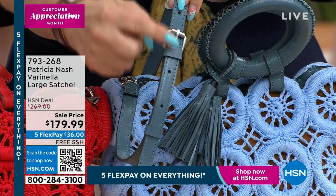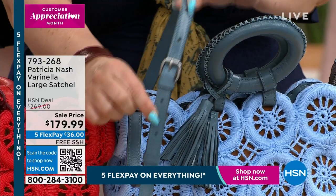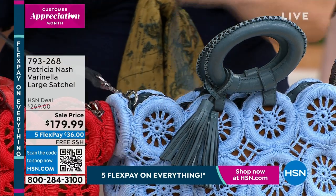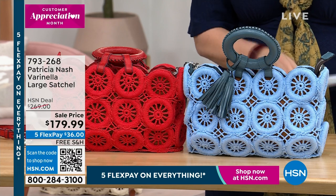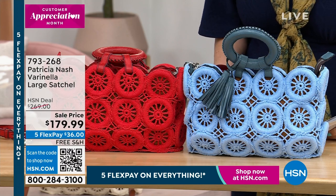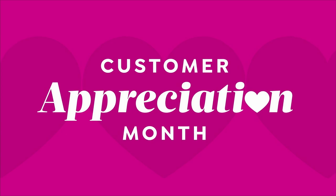If you're taller, a bag will hit you a little too short, but you can completely adjust it if you're shorter. Everything's on sale, everything's on free shipping and handling, everything's on 5 Flex Pay. This is the day to treat yourself to a beautiful handbag. The item number is 793-268. The blue will be the next to sell out, by the way.